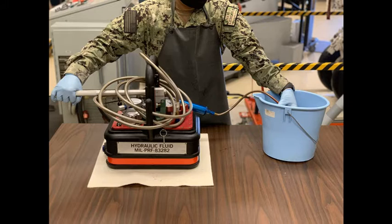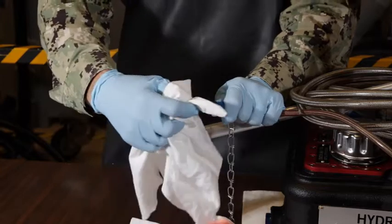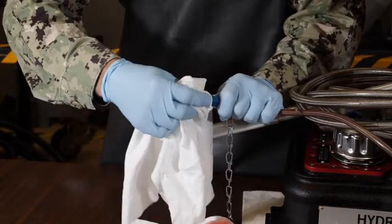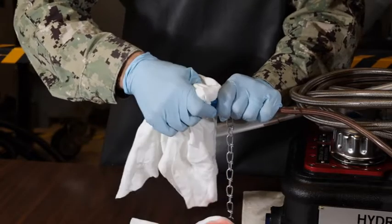When taking a hydraulic sample, whether it is on the aircraft or a piece of support equipment, you want to ensure that the sampling ports are wiped clean and free of any visible debris, which will degrade the sample. This is one of the more important steps of the sampling process. Accurate determination of hydraulic contaminant levels requires proper sampling techniques.